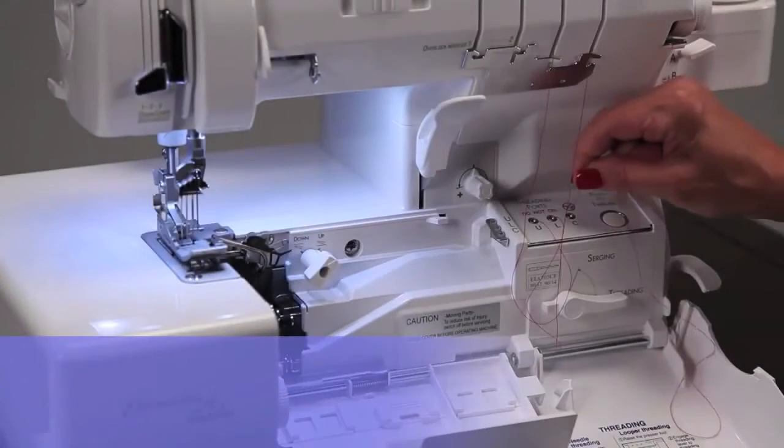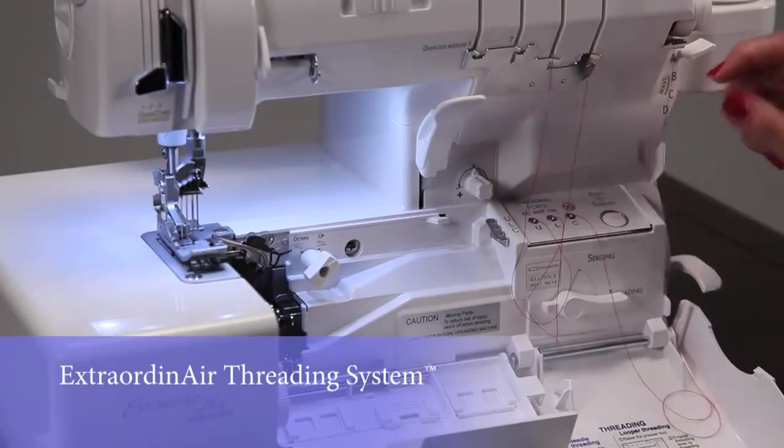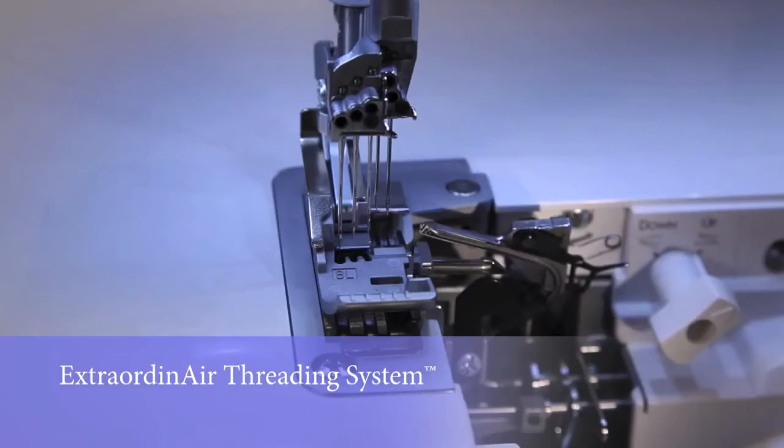With just a push of a button, Extraordinaire takes thread through the loopers with a gust of air instantly. This patented feature makes threading fast, easy, and extraordinary.